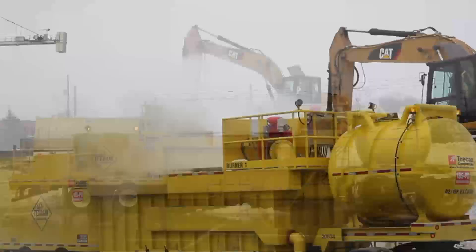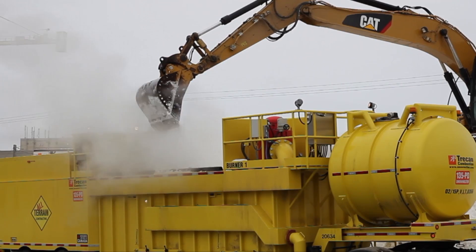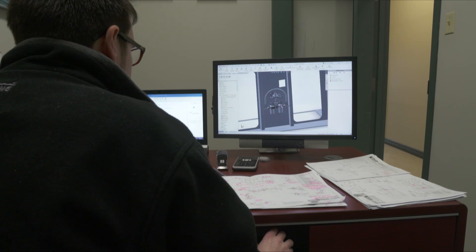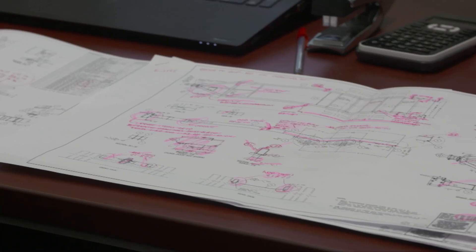Trekan makes stationary as well as mobile models that can be transported by truck. Each melter is designed and built at the Trekan factory from scratch. With over 35 years of experience, each Trekan snowmelter starts at the design phase. Using computer-based design software, skilled engineers are able to adjust the design of each project to match a client's specific needs and requirements.